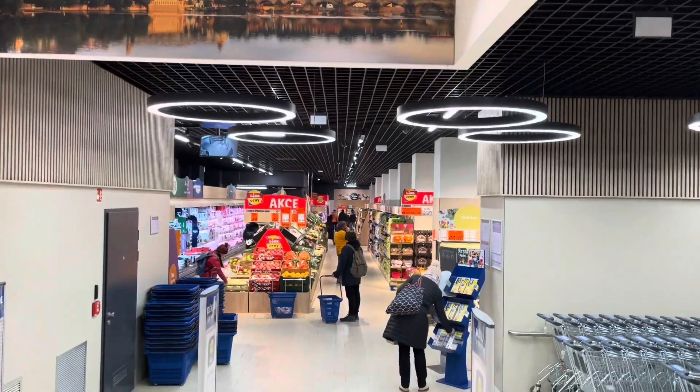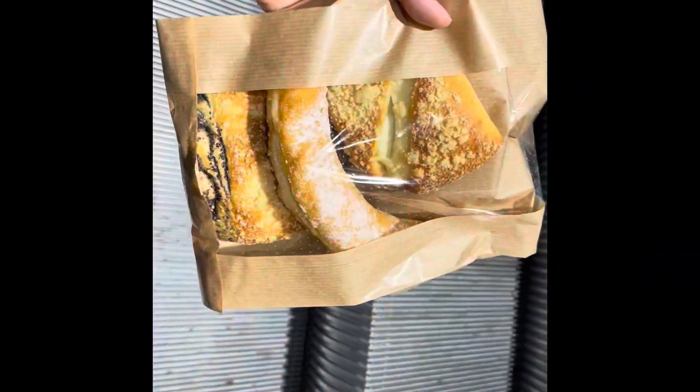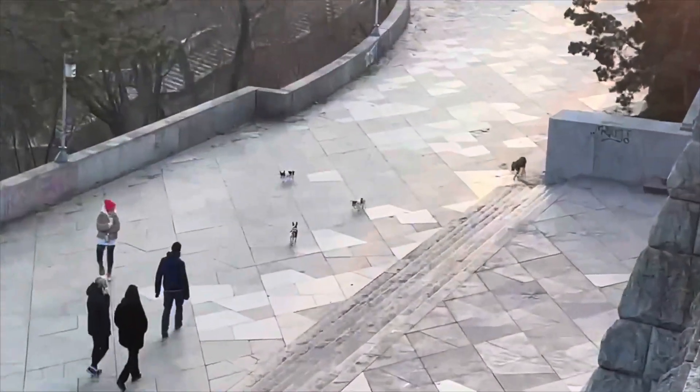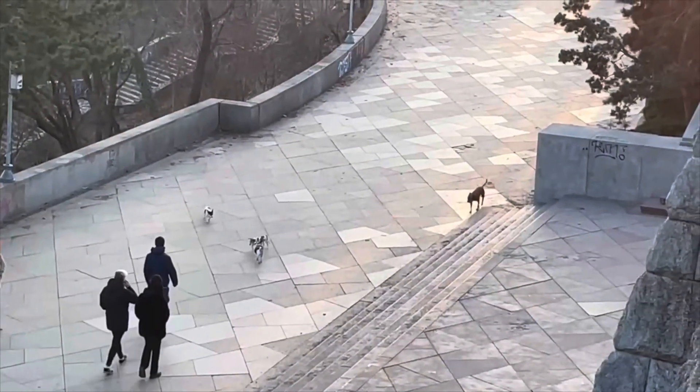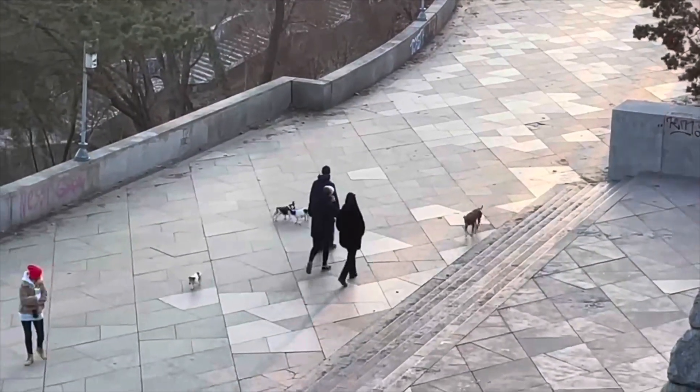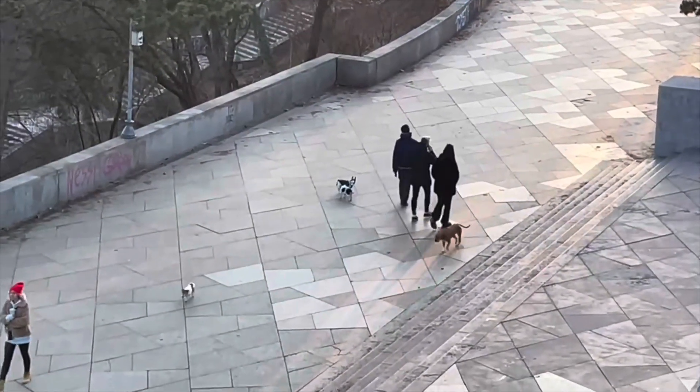The next morning was my last little moment in Prague. I went to Aldi and got some pastries, and that was the end of the trip. I'll leave you with this cute little clip of some dogs I saw in the park. Thank you so much for watching, and I hope you enjoyed.